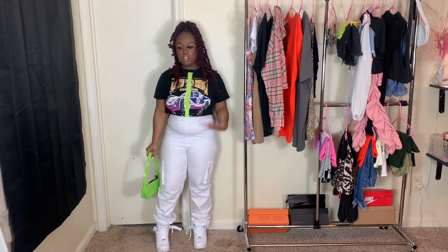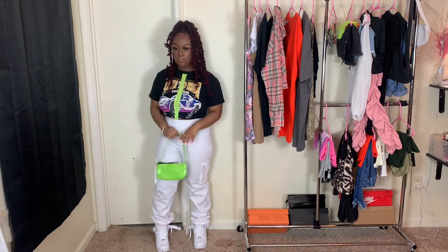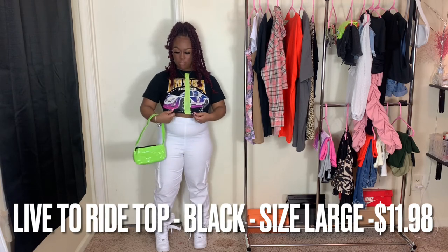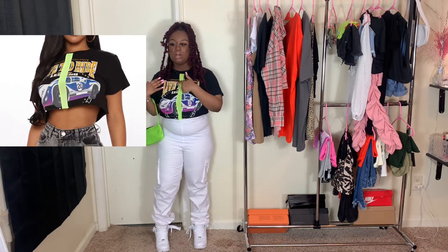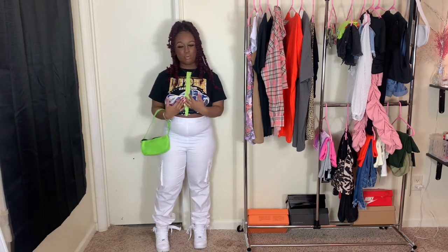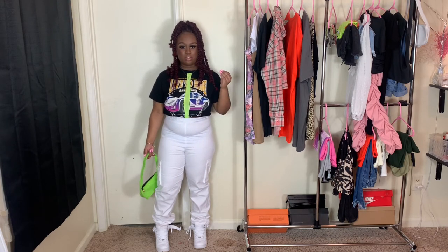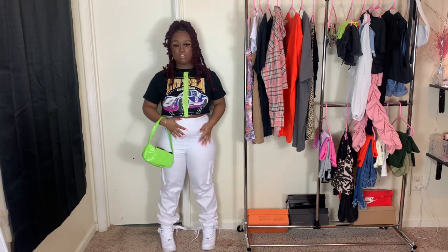Okay y'all, this is the last outfit and I love the whole vibe. The top is from Fashion Nova — it's a black crop top with a little motor car graphic on it and it says 'Live to Ride' and 'Custom Performance.' It has a little purple in it and then a neon green mesh strip running down the middle. I love it — that mesh strip really does add style and color to the shirt.